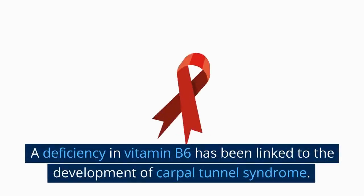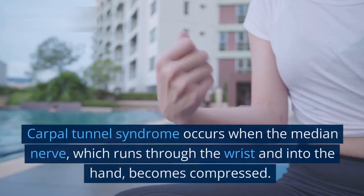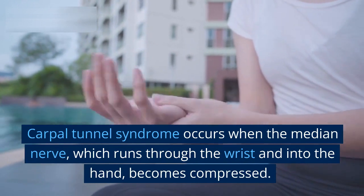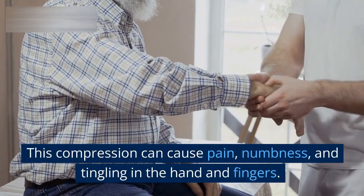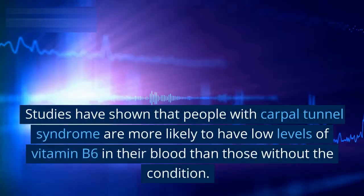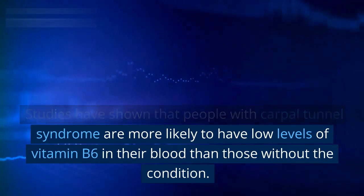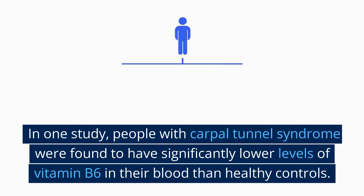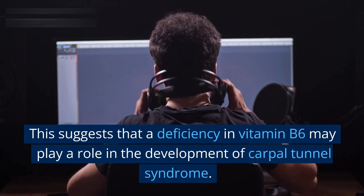A deficiency in vitamin B6 has been linked to the development of carpal tunnel syndrome. Carpal tunnel syndrome occurs when the median nerve, which runs through the wrist and into the hand, becomes compressed. This compression can cause pain, numbness, and tingling in the hand and fingers. Studies have shown that people with carpal tunnel syndrome are more likely to have low levels of vitamin B6 in their blood. In one study, people with carpal tunnel syndrome were found to have significantly lower levels of vitamin B6 than healthy controls, suggesting that a deficiency may play a role in the condition's development.